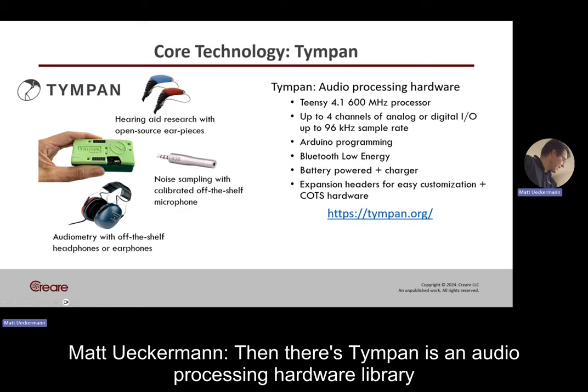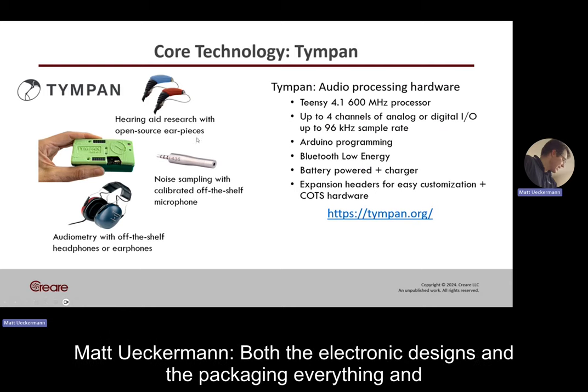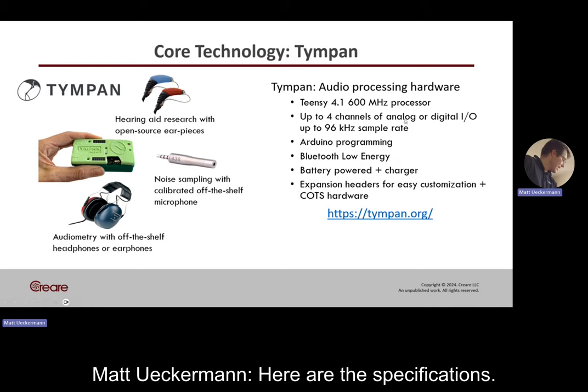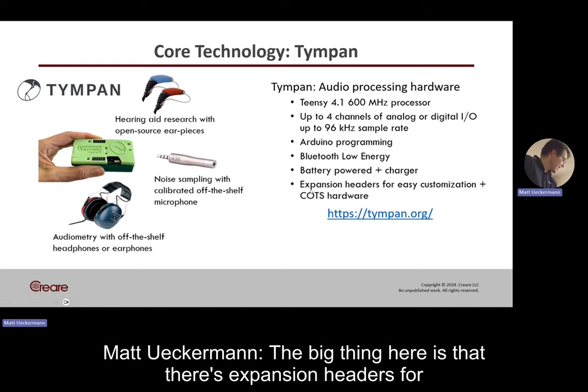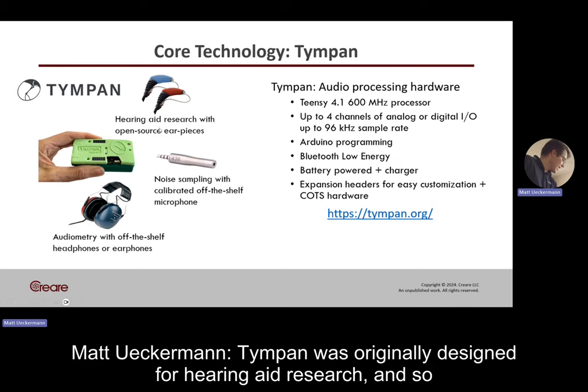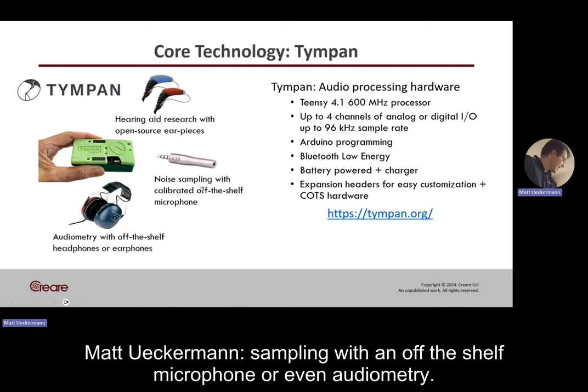Then there's TIMPIN. TIMPIN is an audio processing hardware system. It's all open source — both the electronic designs and the packaging, including firmware — so you can change whatever you need to change. The big thing here is that there are expansion headers for easy customization. TIMPIN was originally designed for hearing aid research, but folks have used it for all kinds of things, like noise sampling with an off-the-shelf microphone or even audiometry.